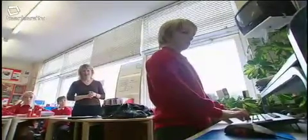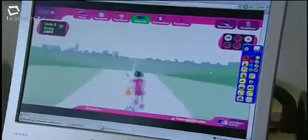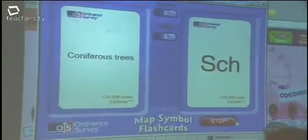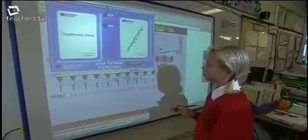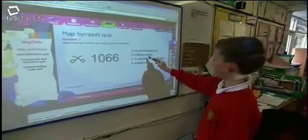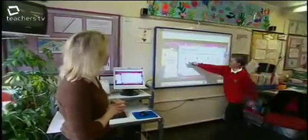Liz is aiming to teach these children basic map reading skills. Using the games and tests on the website, the class refresh their understanding of reading map symbols. You get given the cards and you've got to match them up to the map symbol — we've been playing that quite a lot. The games are fun but you still learn while doing them. But it's not all about learning in the classroom — Liz has planned a field trip.